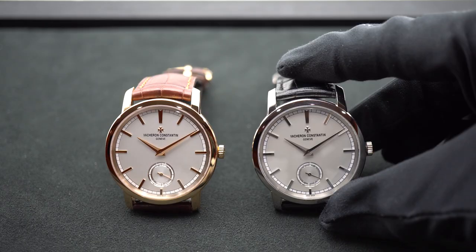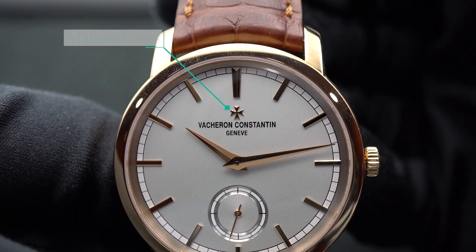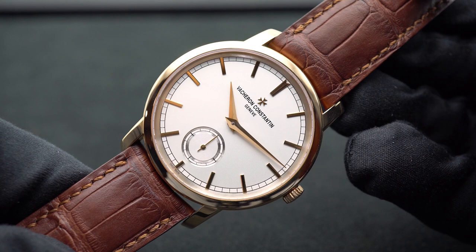Above Vacheron Constantin's black text logo is the applied Maltese cross, which is the icon of Vacheron Constantin. The Maltese cross was chosen as their logo because it represents the shape of the watchmaking component that fixed the barrel to the movement, reducing the amount of wheels necessary for winding. I can't think of many other watch brands that use an actual watch component as their official logo — it's basically Vacheron Constantin showing its high watchmaking in just its logo itself.